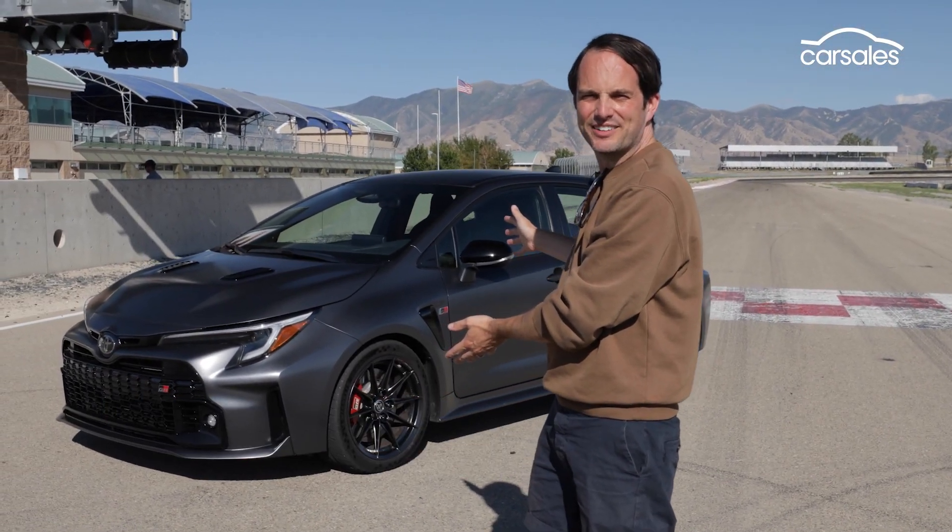In just three years, Gazoo Racing has become a force to reckon with when it comes to performance cars. And now, Toyota's high-performance division is ready to launch its fourth car, the GR Corolla. Let's check it out.